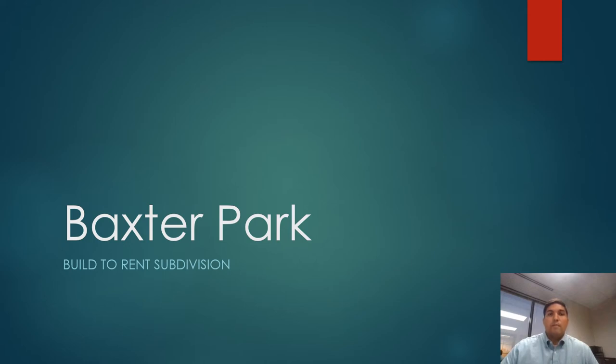Hello, this presentation is for Baxter Park, the first build-to-rent subdivision for the Memphis market.